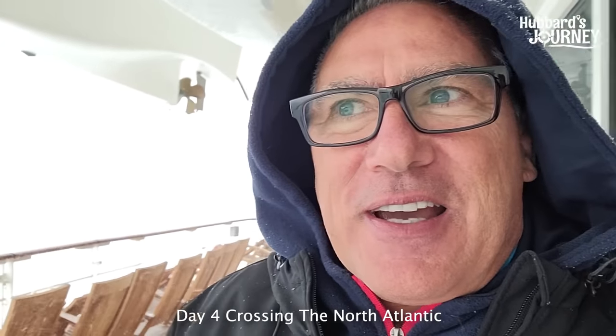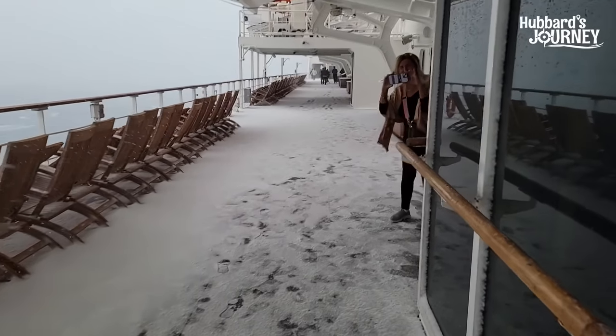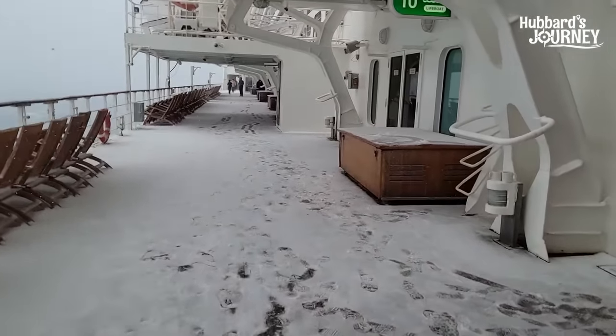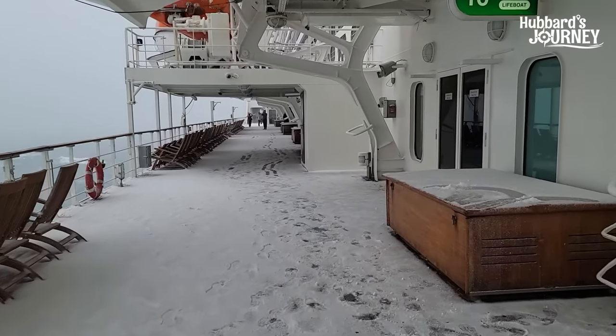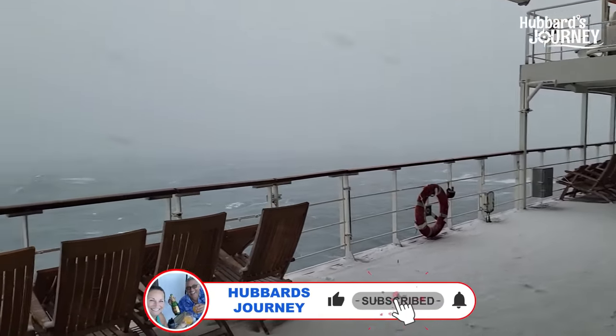We're actually crossing the North Atlantic and we're having a great time. People are out having snowball fights on the deck. The swells are probably — I think they're much higher. I almost slipped. We've got people having snowball fights, we're walking the deck, we're getting our steps in, and we're literally in the middle of a blizzard.